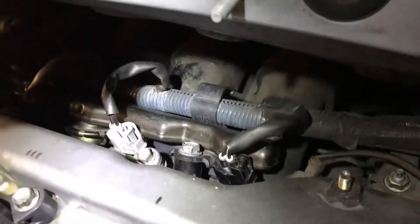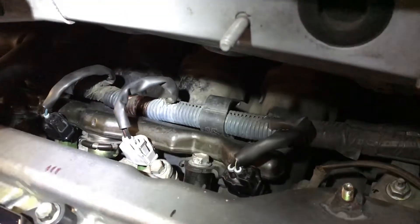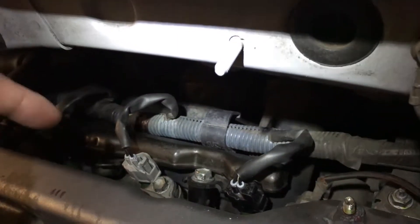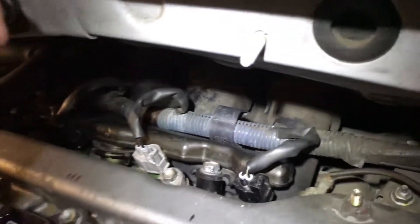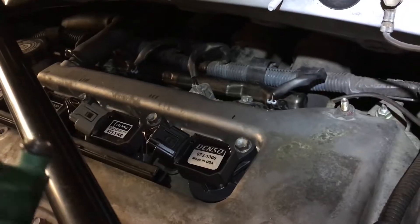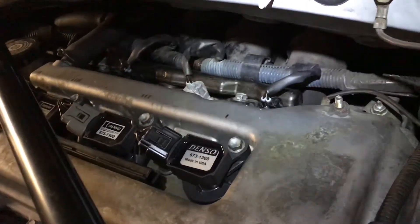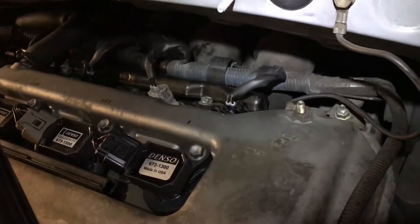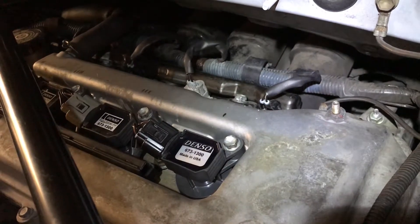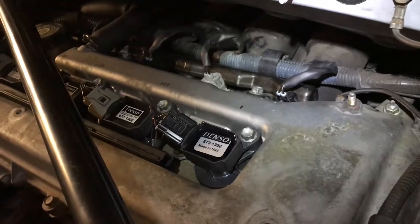I took out the fuel injectors, looked at them, couldn't see what was going on, and gave up. When I put everything back the way it was and tightened it all down, I started the car and drove around. The check engine light came back on and I heard a very loud hissing sound, so I sucked it up and took it to the mechanic.